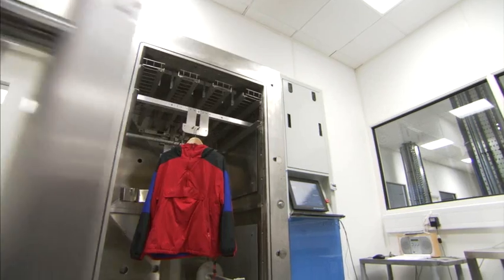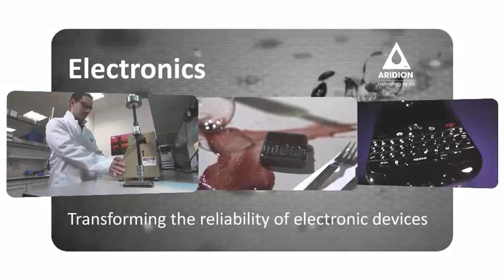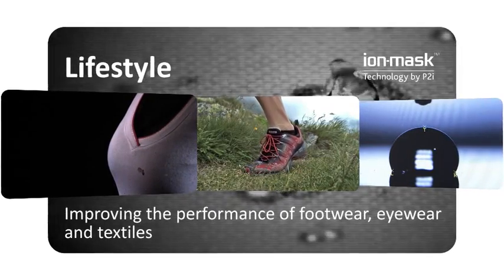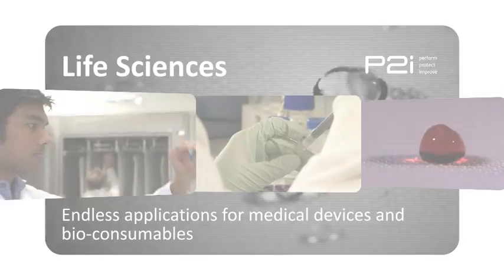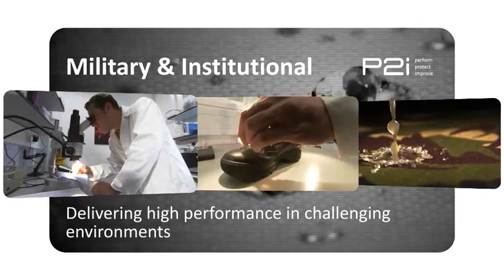It's about adding value to great products across different market sectors: electronics, lifestyle, life sciences, filtration and energy, military and institutional.